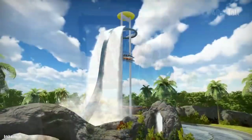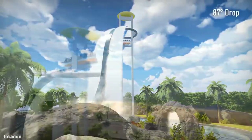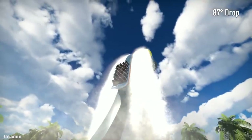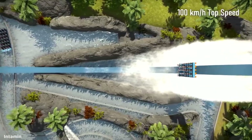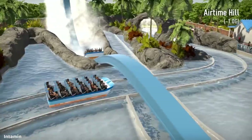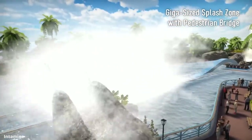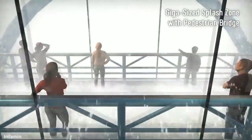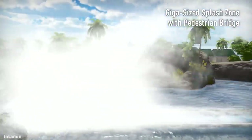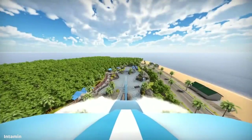The Giga Splash has an 87 degree drop, which is pretty awesome. There's an airtime hill that provides negative 1g — that's pretty darn good for a water ride. There is a giga-sized splash zone, which is where the name Giga Splash comes from. Of course, it has the interactive water channel, and honestly this feature looks pretty cool. Overall, I think this actually looks like a really good, very thrilling water ride. I'll be very curious to see if any parks actually get the Giga Splash, because I think this looks really good.